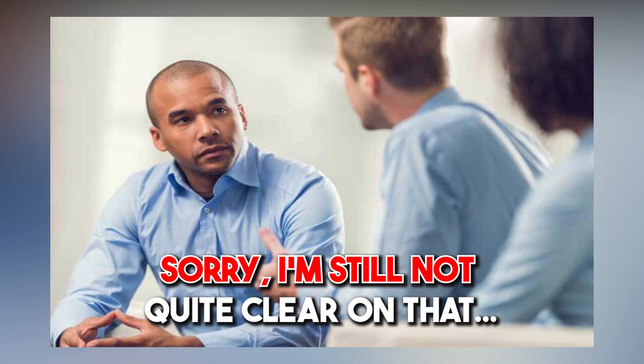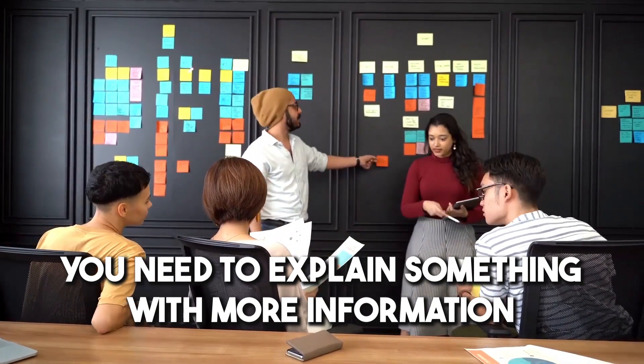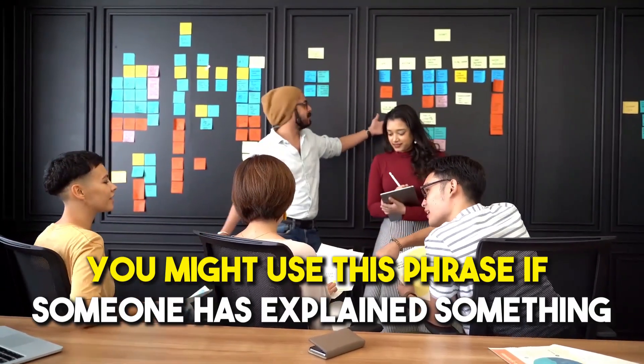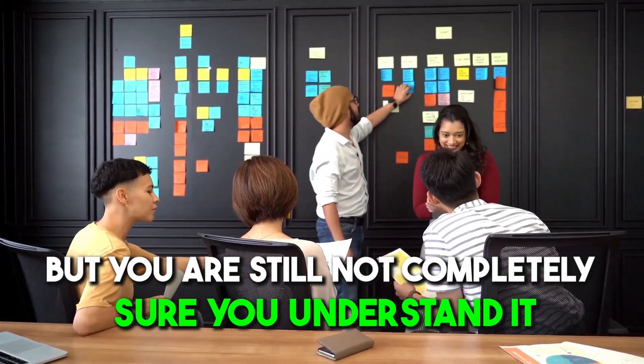Number nineteen: 'Sorry, I'm still not quite clear on that.' This phrase means you need more information or clarification on a topic. You might use it if someone has explained something but you're still not completely sure you understand it.